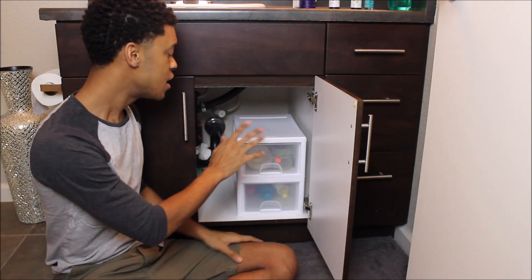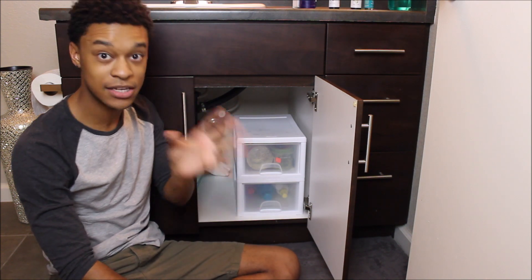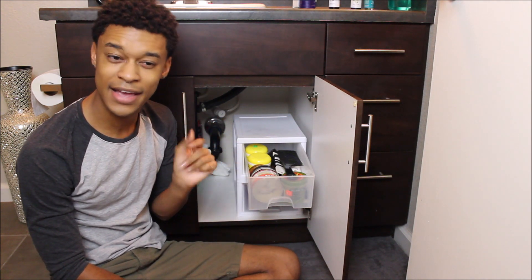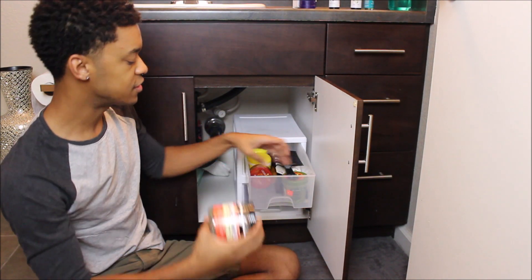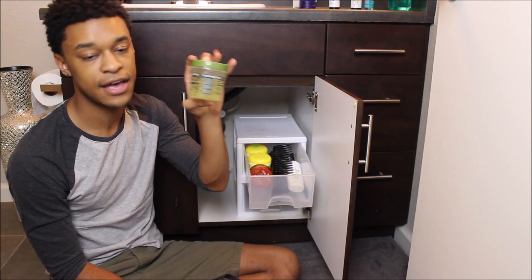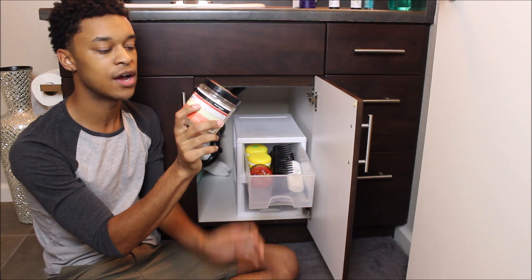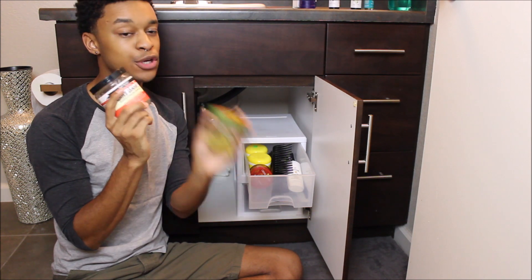Moving to the top drawer, which is where I keep my jars and hair tools. Starting with the gels: I have two favorites. First is the infamous eco styler gel in olive oil. Then I have Aunt Jackie's Don't Shrink flaxseed elongating gel.